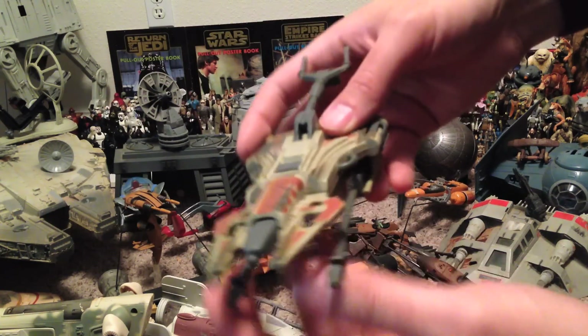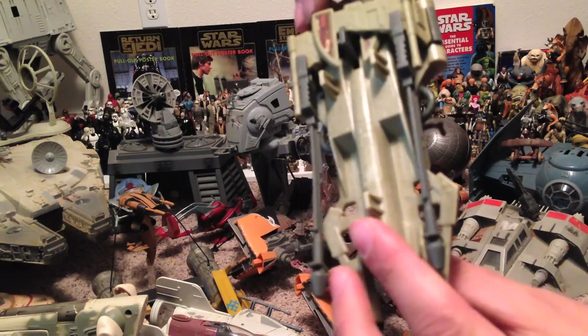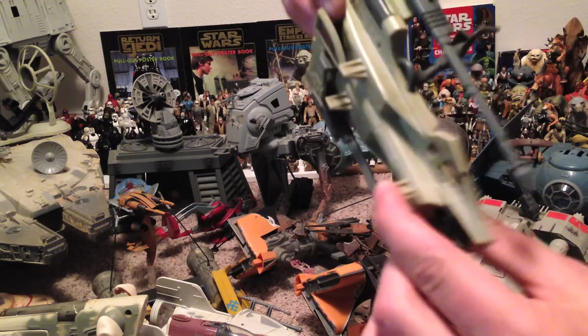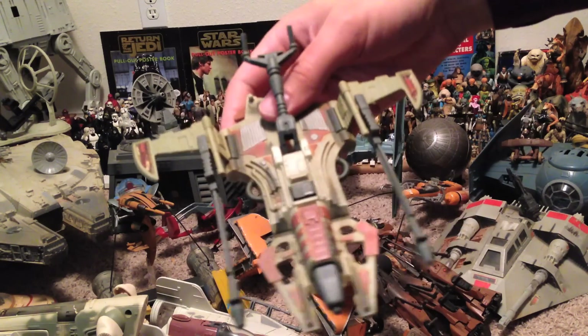This thing, I believe, is called a Skiff. It was not really in the movies, but it has cannons that fire and wings that pop out. I forget how the wings come out, though — there we go. Anyway, Luke Skywalker rides on this thing apparently. It's one of those toys that, like, never sold well.